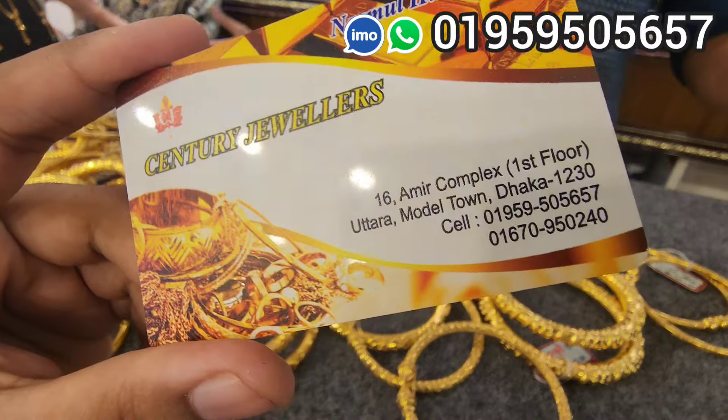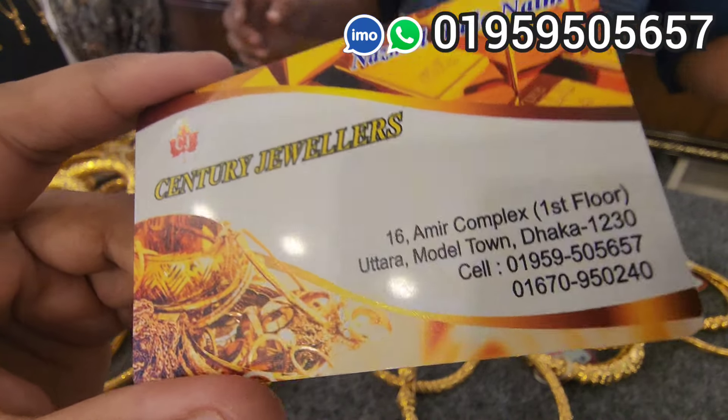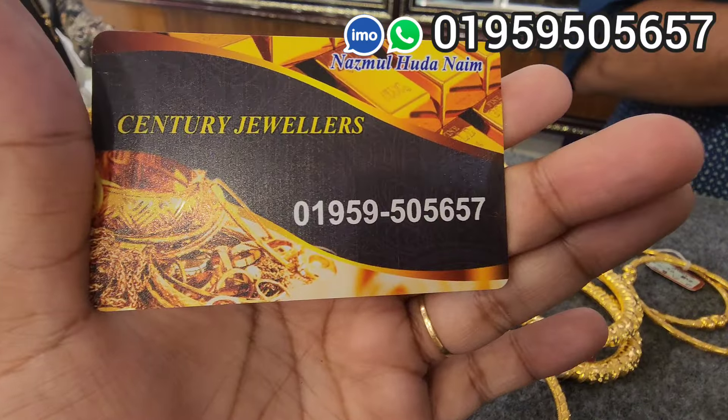We will get to the page on Century 1. Show number, Amir Complex 1, Uttar Modeltum, Dhaka. We will do that online and take a product photo.